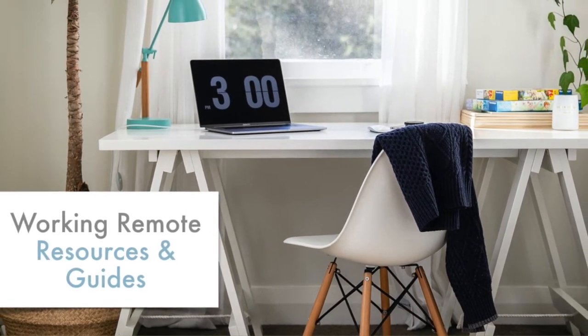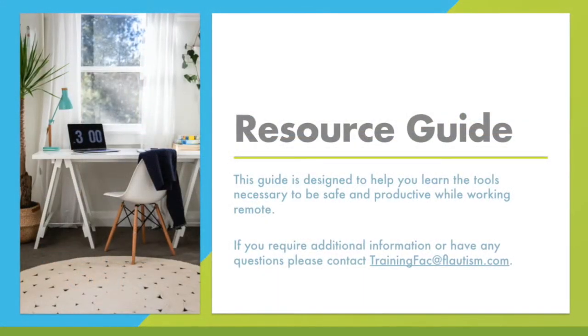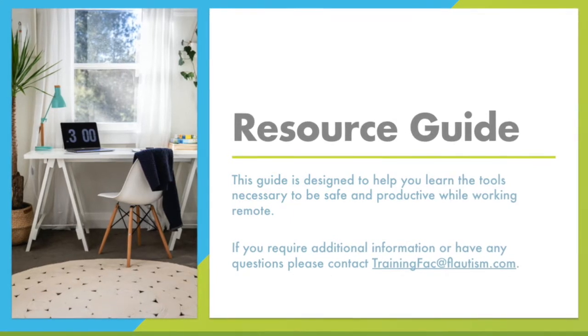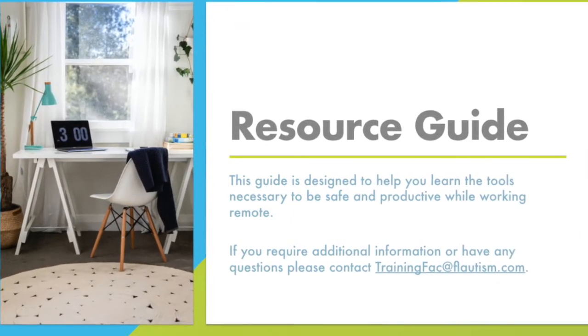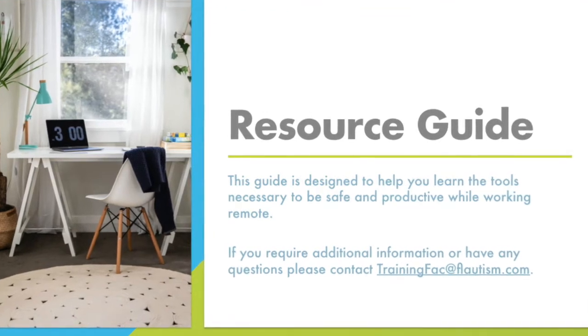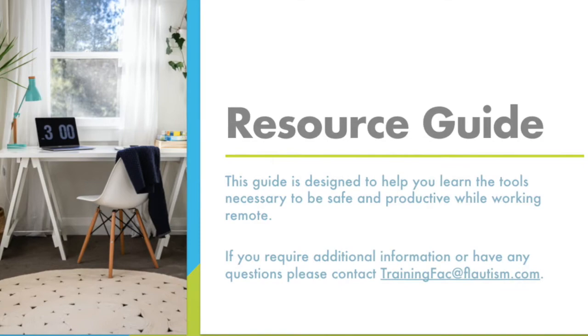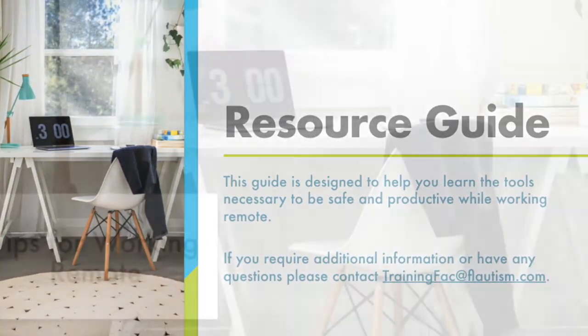Welcome to the training on working remotely. This training will cover ergonomics as well as give you tips and tricks for working remote. The goal of this training is to help you learn the tools necessary to be safe and productive while working remotely. If you require additional information or have any other questions on ergonomics or working from home, please contact trainingfac at flautism.com.